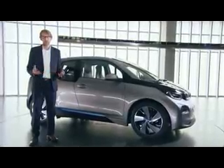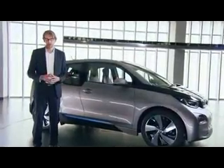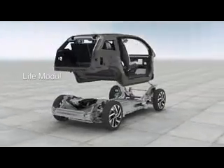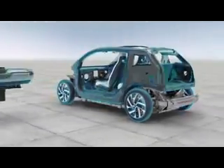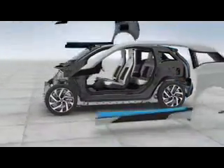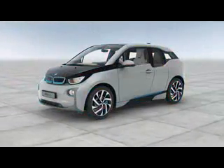The BMW i3 is built around a very innovative concept, which we call LifeDrive. It is pretty much the idea to split the driver and passenger cabin from the drivetrain. The passenger compartment, as one part of this idea, is made from carbon fiber-reinforced plastic.